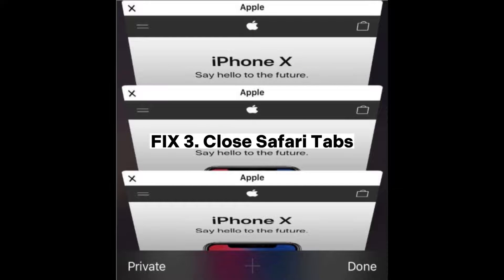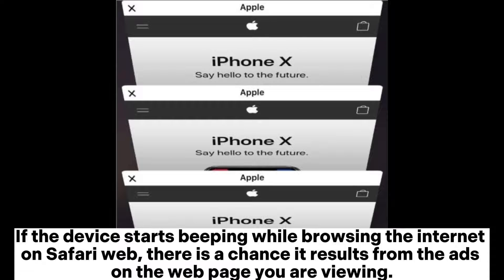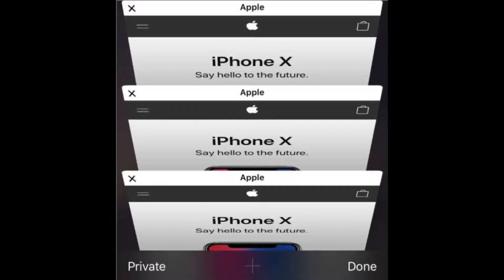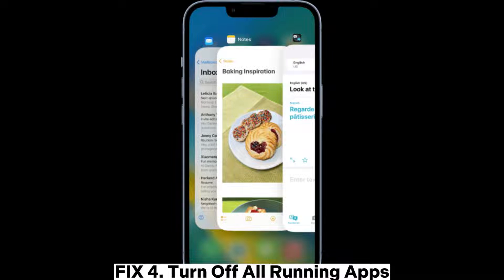Fix three: close Safari tabs. If the device starts beeping while browsing the internet on Safari, there is a chance it results from ads on the web page you are viewing. Press the tab switcher icon at the bottom right of the iPhone display, then click 'Close All Tabs.'